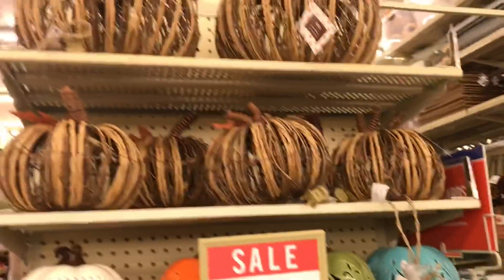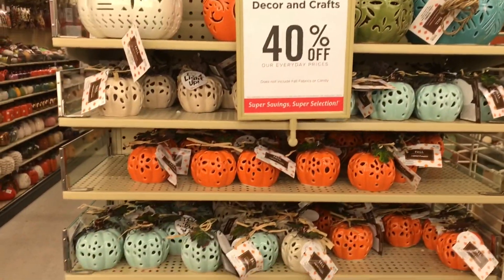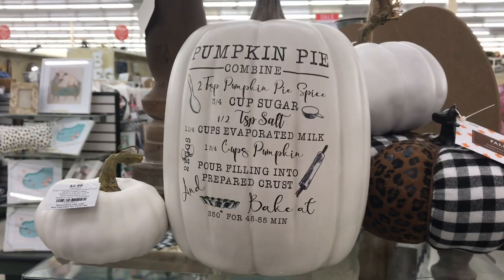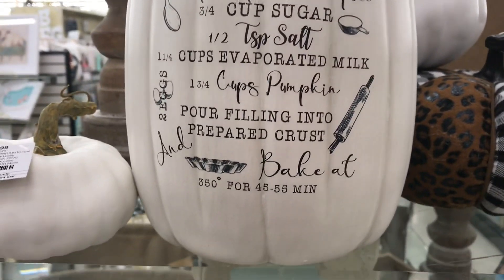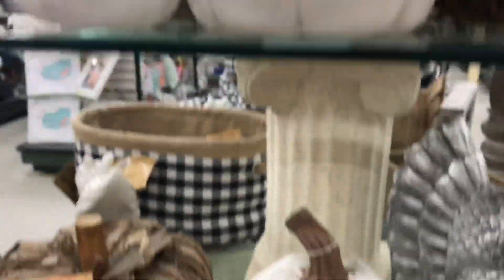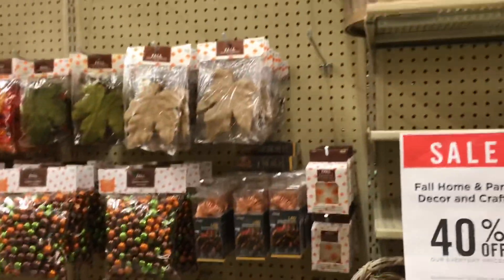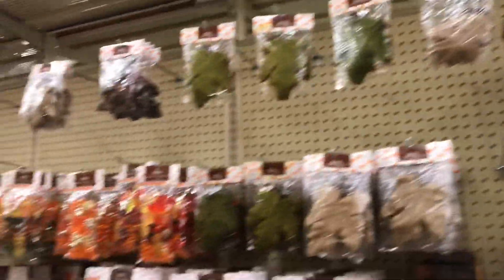Paul wants a new welcome mat, so we should look for one. These are kind of cool — they're lit. You guys, look how cute that is. I love the white pumpkins. They look like you should go apple picking. I like these baskets too.